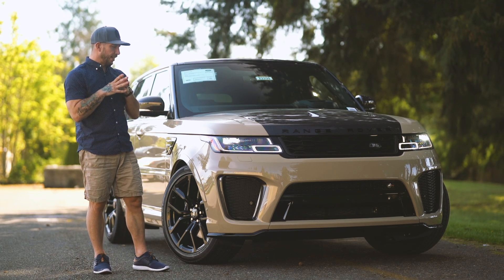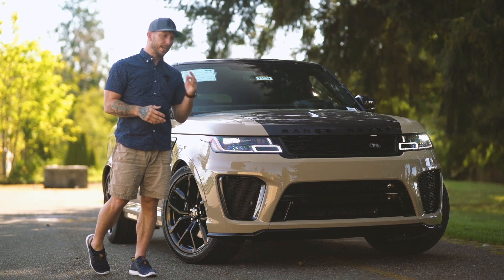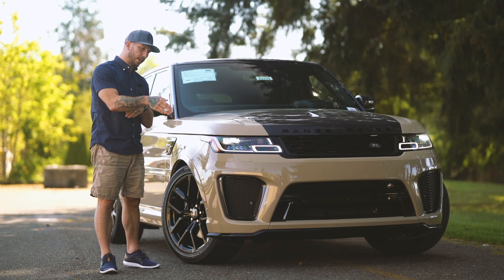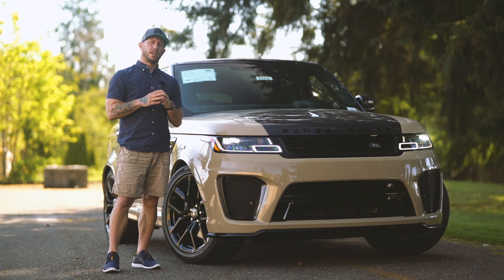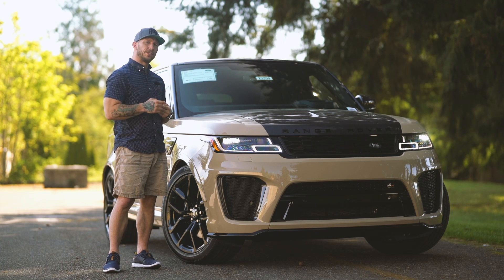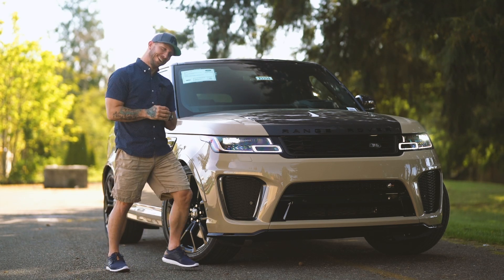Did I fit in a nineties Action Star reference twice already? Yes, I did. Have I done prayer hands half the video? Yes. That's what's going to happen throughout the whole video and we just need to embrace it, enjoy it. So why don't we hop inside and see what this thing's about in the innards. Let's go.